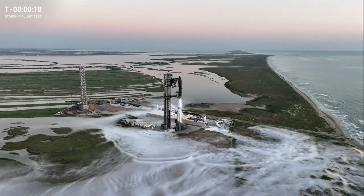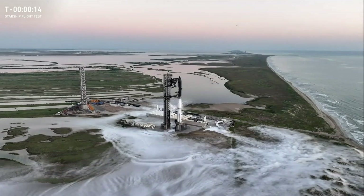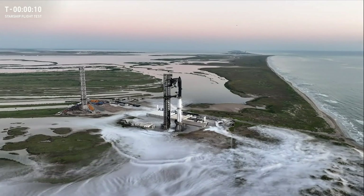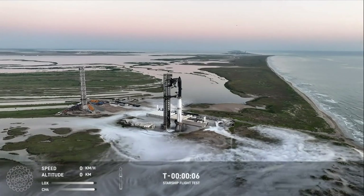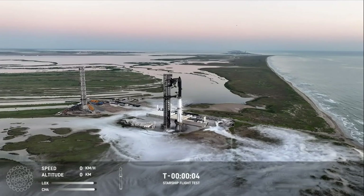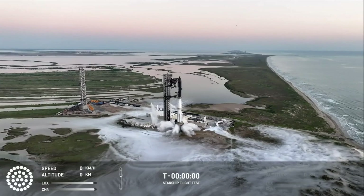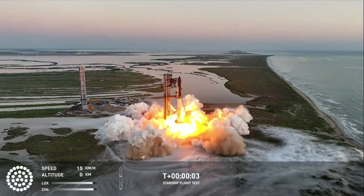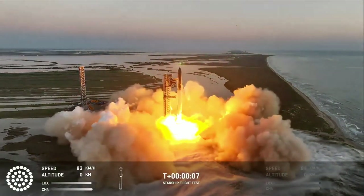The best words you could possibly hear 20 seconds away from liftoff: T minus 5, 4, 3, 2, 1. We have liftoff.